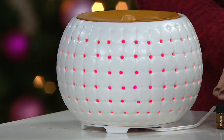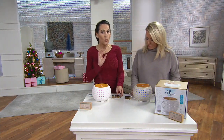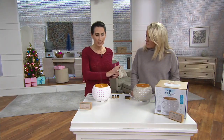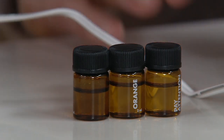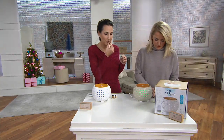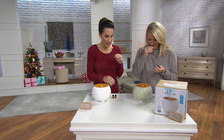You are getting these three aromatherapy oils. These are 100% pure, all natural — not like chemicals you'd find in some plug-ins or chemical sprays. First you have orange, which is like a juicy, fresh-cut orange that you just cut into. It really smells so wonderful and citrusy. It's also uplifting as well.